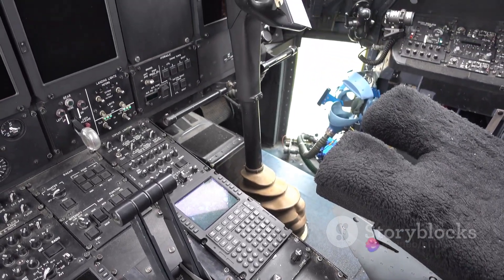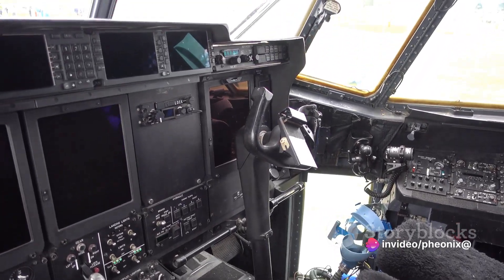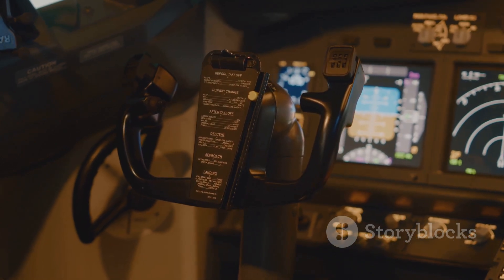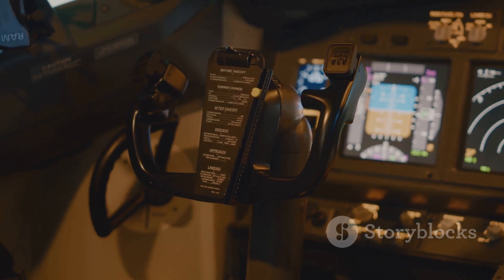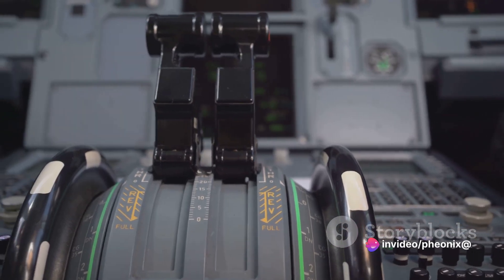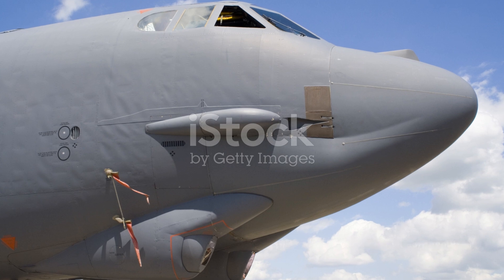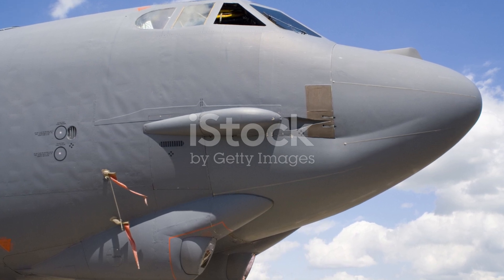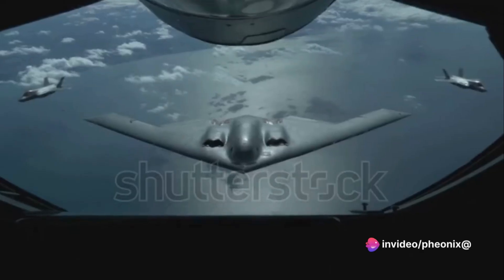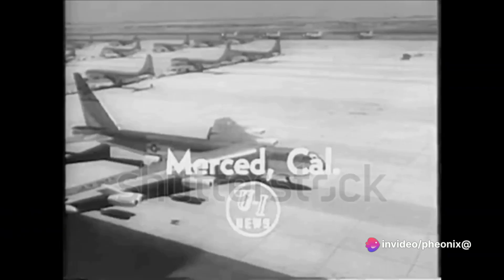Key to the B-52's future is a series of planned upgrades. The most significant of these is the Commercial Engine Replacement Programme, a bold initiative that aims to replace the bomber's eight aging engines with new, more efficient ones. This upgrade alone is expected to increase the B-52's range by 30% and reduce maintenance costs by nearly half. The B-52 is also set to receive state-of-the-art radar systems, advanced high-speed communications, and a new digital backbone to better integrate the bomber into modern network-centric warfare environments.